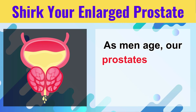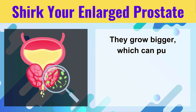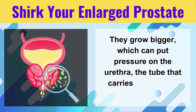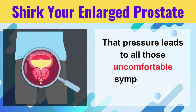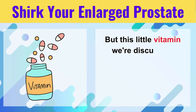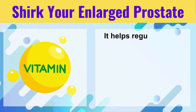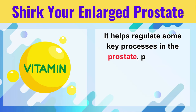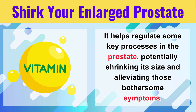As men age, our prostates tend to get a little enthusiastic — they grow bigger, which can put pressure on the urethra, the tube that carries urine out of the body. That pressure leads to all those uncomfortable symptoms we talked about earlier. But this little vitamin seems to work its magic by calming things down there. It helps regulate some key processes in the prostate, potentially shrinking its size and alleviating those bothersome symptoms.